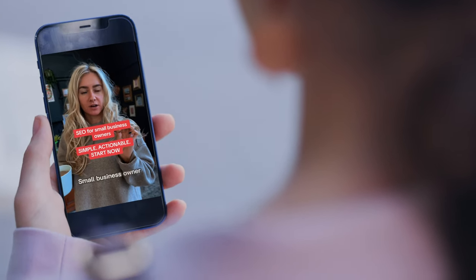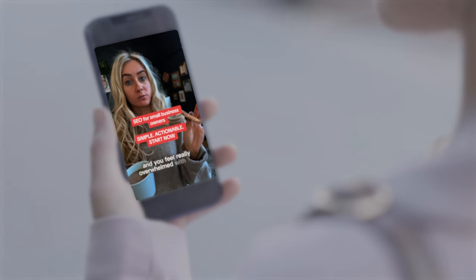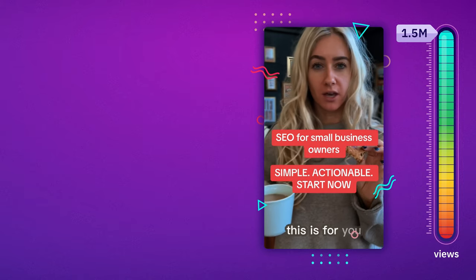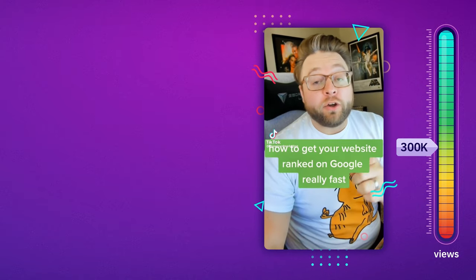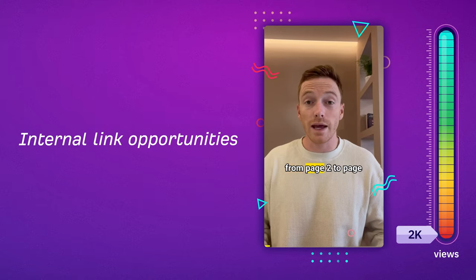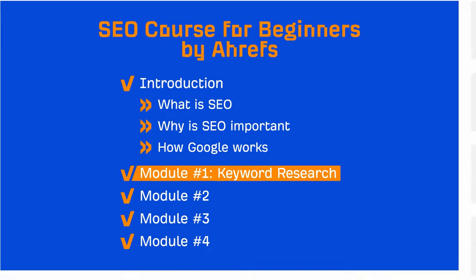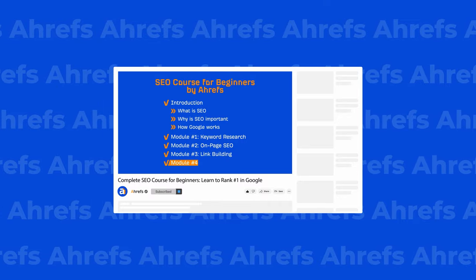The problem isn't that these SEO tips on TikTok are all bad — the problem happens when we look at SEO in a vacuum. Our 150,000-view TikToker showed a great keyword research method to find low-competition keywords. The 1.5 million-view TikToker emphasized matching intent with content. The 300,000-view TikToker showed how to get pages indexed quickly. And even our 2,000-view TikToker had a great tip on internal link opportunities. If you want real, tangible results from SEO, you need to look at things holistically. Our free SEO course right here on YouTube will show you how to do that to get consistent traffic from Google.